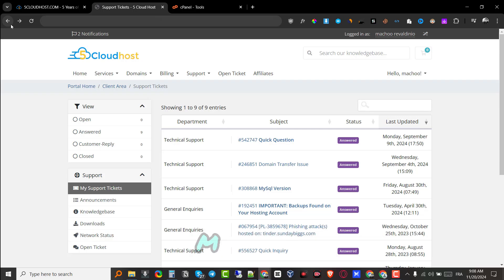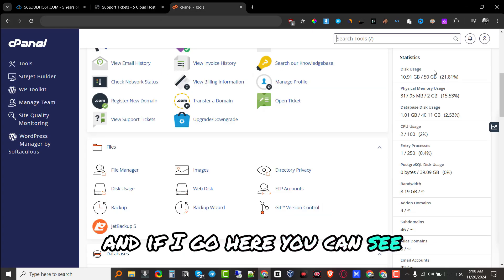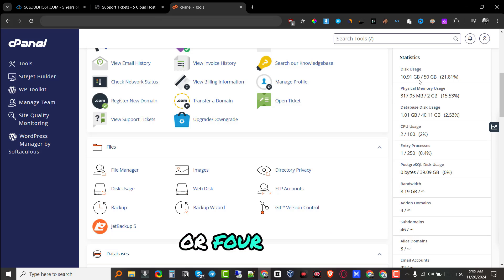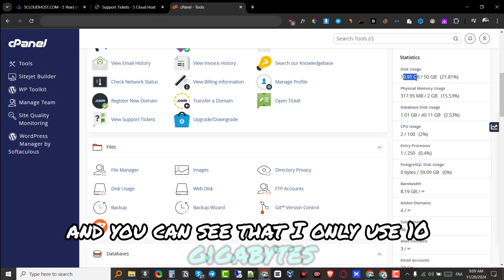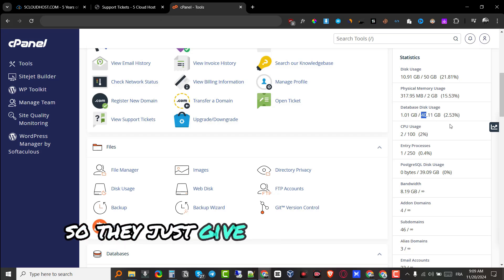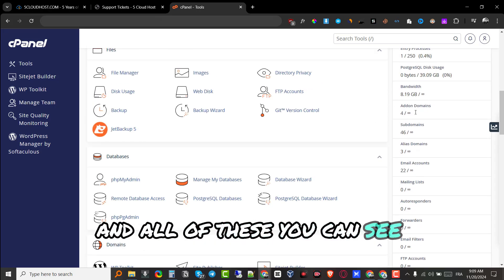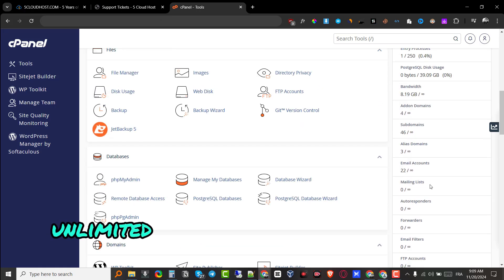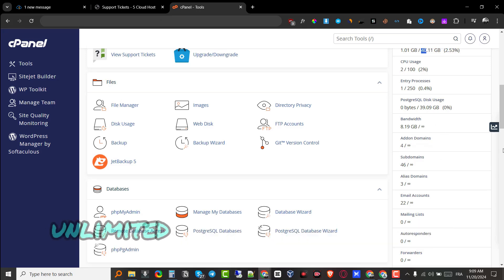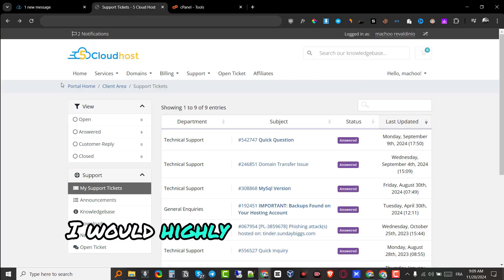I believe the support team is in India. Sometimes I reply at what would be 2 AM or 3 AM their local time, but they still reply and get my issues fixed. Looking at my dashboard, I've been using this for literally three or four years now. I only use 10 gigabytes out of the 50 gigabytes storage, 300 megabytes out of 2 gigabytes of physical memory, and 1 gigabyte out of 40 for databases. You can see unlimited domains, unlimited subdomains, unlimited features, unlimited bandwidth, unlimited email accounts — all right here.